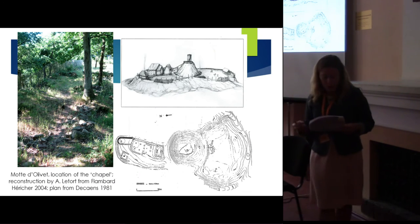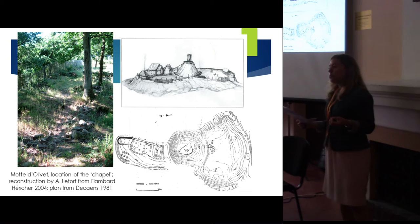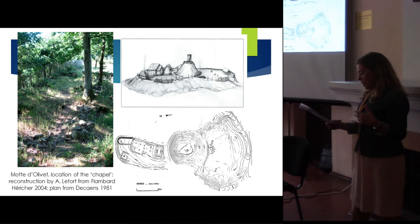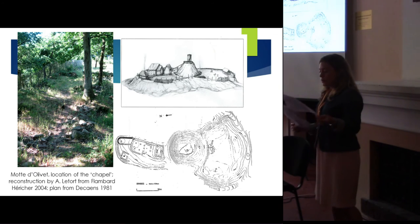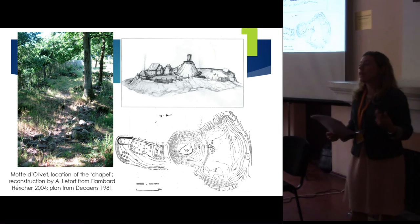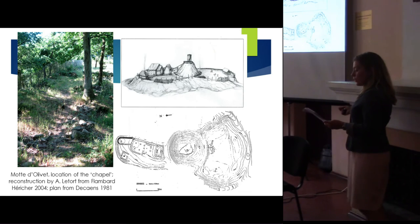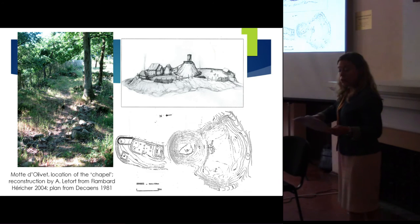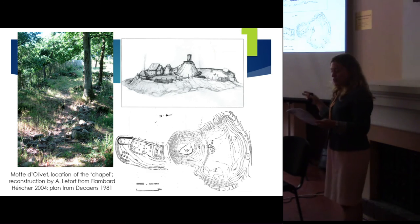Regarding the interpretation of the apsidal building as a chapel: part of the tension between Raoul and Ernais included competition in monastic patronage. Raoul had founded Fontenay Normandy with the permission of William after Balladun in 1046. However, Ernais was more closely associated with St. Wandrille — later called Fontenelle — already a very powerful abbey. Ernais had attempted to bring his brother's foundation at Fontenay under Fontenelle's influence, with the gift of a finger bone of St. Antien from Fontenelle to Fontenay, which traditionally began the association of Fontenay with St. Antien.